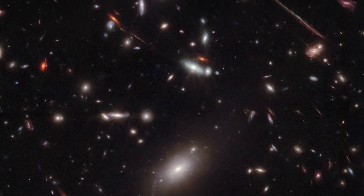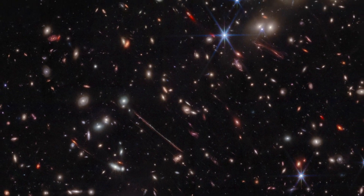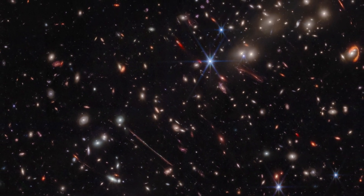With this new image of El Gordo, a gateway to groundbreaking scientific discoveries is unveiled, promising a wealth of new knowledge and insights into the captivating mysteries of our ever-expanding universe.